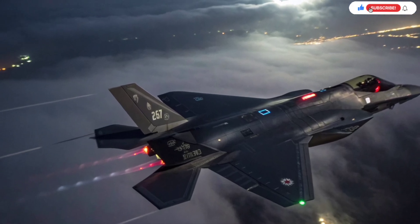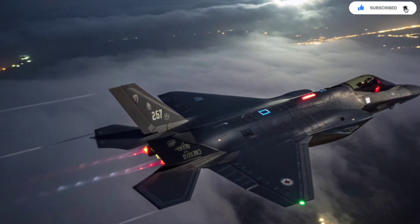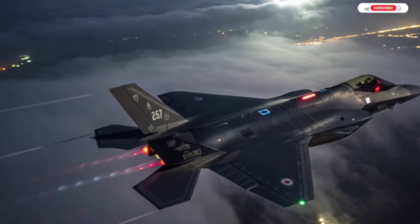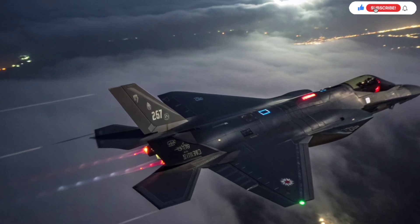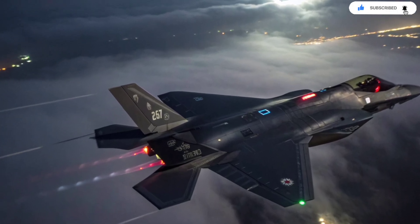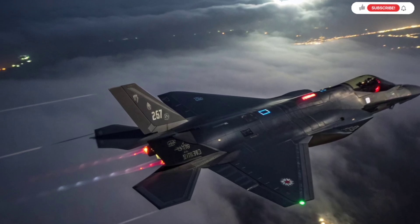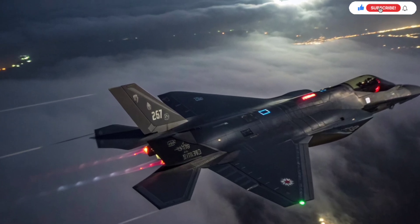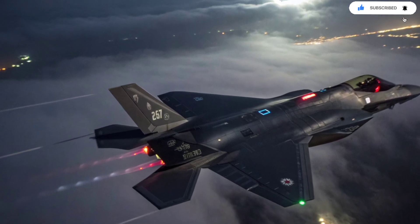Another critical advantage Israel pushed for was independent maintenance. The U.S. originally designed the F-35 to rely heavily on the American-controlled ALIS logistics system, but Israel demanded access to its own maintenance data and full control over the repair process. That request was approved, and Israel built the ability to diagnose and fix the aircraft locally. This independence is vital because it ensures Israel can keep its jets operational even during major conflicts or global supply chain disruptions — no delays, no restrictions, no waiting for another nation to approve repairs.